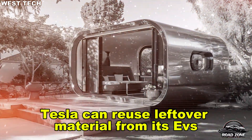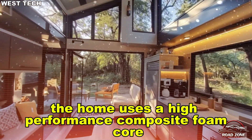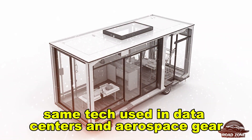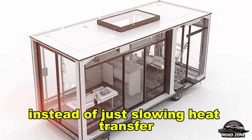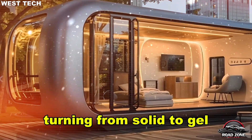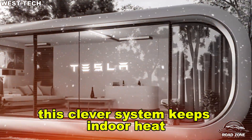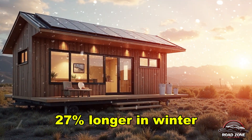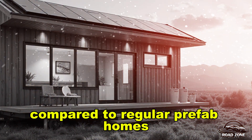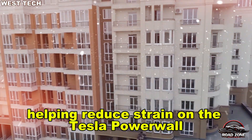Because aluminum can be endlessly recycled without quality loss, Tesla can reuse leftover material from its EVs and rockets, cutting both costs and emissions. The home uses a high-performance composite foam core combined with phase-change materials — the same tech used in data centers and aerospace gear. Instead of just slowing heat transfer, it actively absorbs heat during the day, turning from solid to gel, then releases warmth back as temperatures drop. This keeps indoor heat 27% longer in winter and reflects up to 39% more heat in summer compared to regular prefab homes.